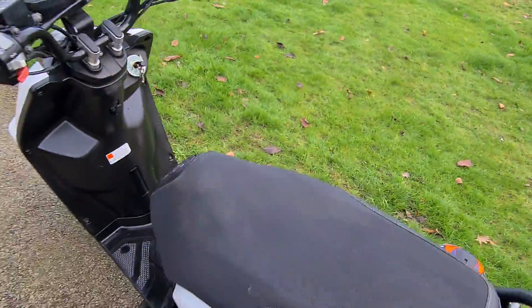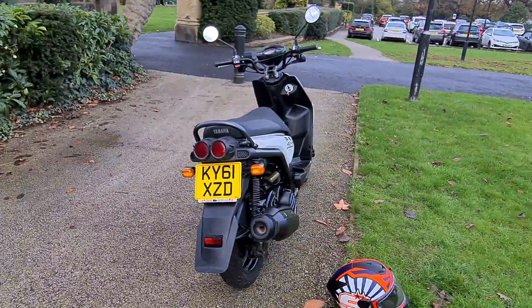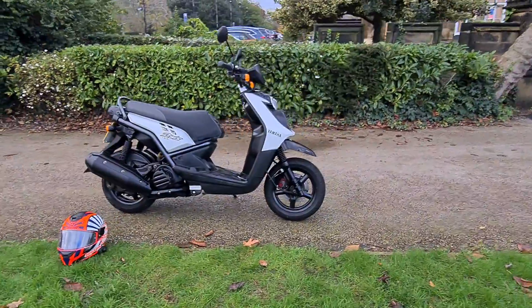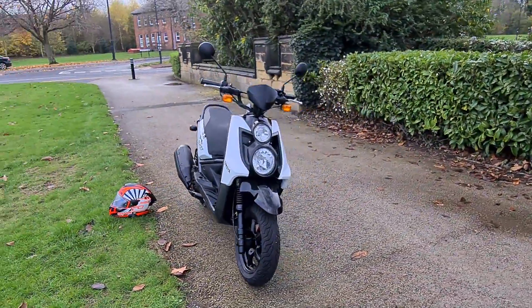So there you have it — a lovely little BWS. If you want any more info at all, feel free to get in touch. We offer competitive finance and everything we sell comes with a warranty. Feel free to subscribe to our YouTube channel to see all our new bikes as they appear, and thank you for looking.